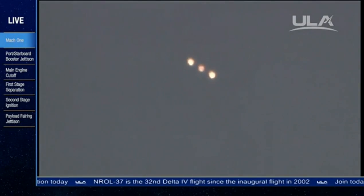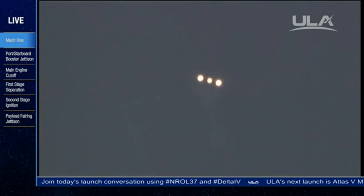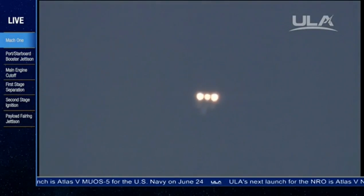The Delta IV rocket now only weighs one half of what it did at launch, burning propellant at the rate of 4,889 pounds per second. Two minutes, 50 seconds in. Just passing Mach 5, vehicle now traveling five times the speed of sound. Approaching three minutes, three seconds in. Altitude now passing 29.5 nautical miles, velocity 7,815 feet per second, downrange distance 54 nautical miles.